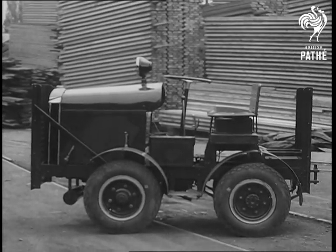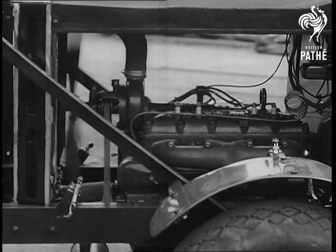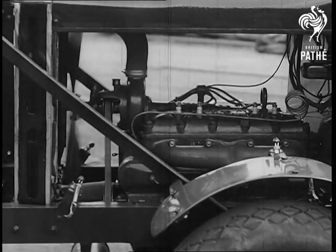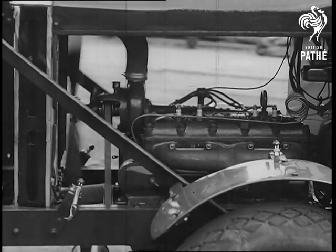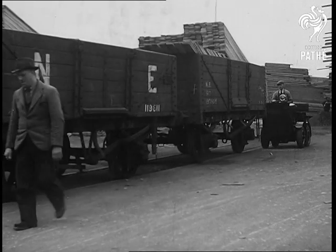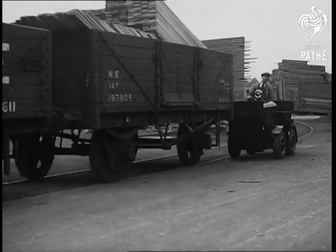In appearance it's a midget, but in work it's a veritable giant. Built on a very short wheelbase, it has towing tackle built into the rear, while at the front is a sheet of iron which is rigidly braced to the chassis, forming a bumper. The engine is one of the 12/24 Morris industrial units, which are proving themselves such tireless and sturdy workers in the various spheres of industry.